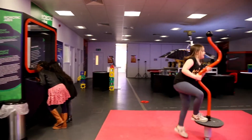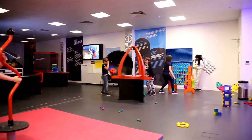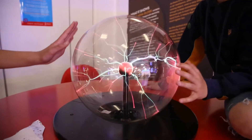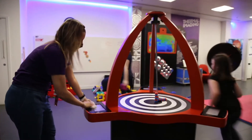Sharing is not always caring — that is why your bubble will be the only group here. All the interactive exhibits are cleaned after each visit.